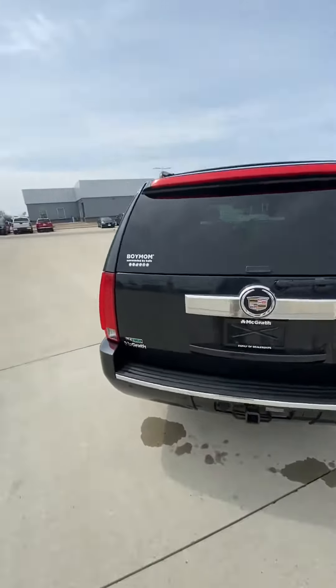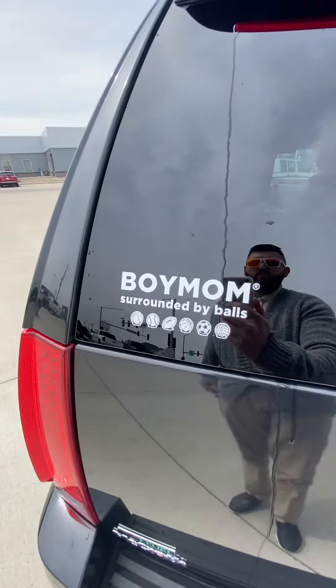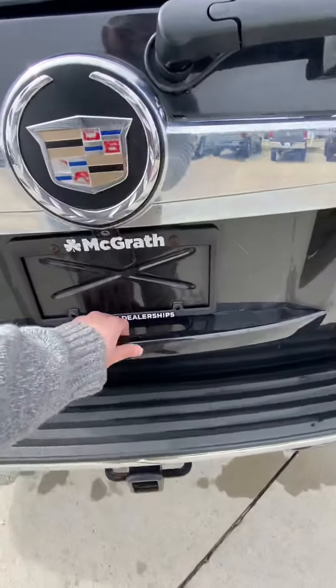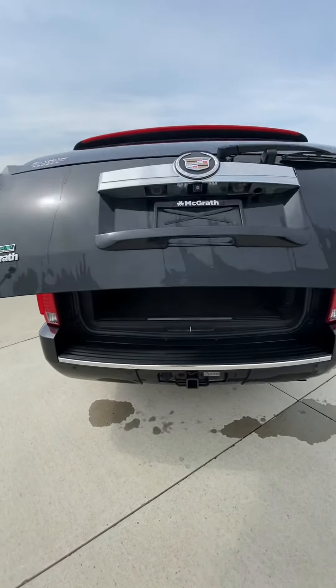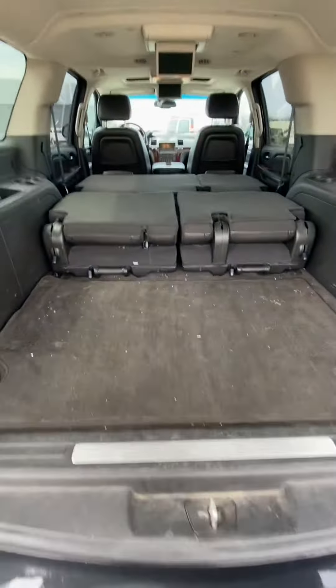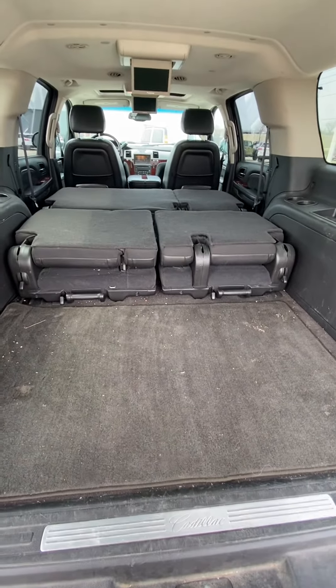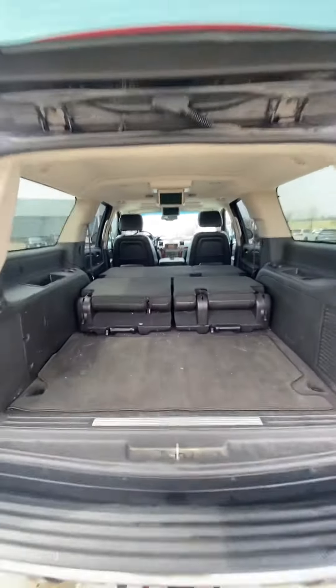It has a tow package. It still has the bumper sticker — 'Boy Mom Surrounded by Balls' — pretty nice sticker. Here's the back: you're gonna have the extended space because it's the ESV, that's the third row, and you can actually pop those seats out if you don't want to use them. Obviously has plenty of space, along with the spare tire.